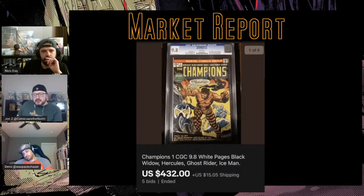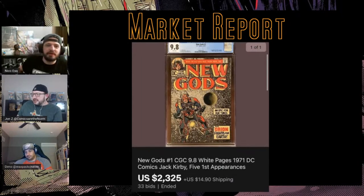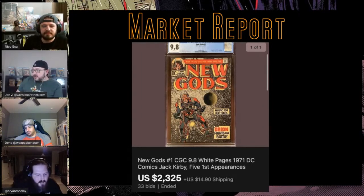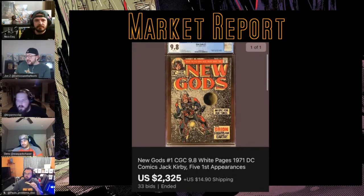Another bronze age book here — New Gods. This one actually blew me away because I don't think I've seen a 9.8 in a long time. Apparently I was wrong — there are 54 of them. In 2020 there have been five sales ranging from $1475 to $2325. The highest ever was almost $2800 last year, but prior to that the average was $1500, so it really peaked last year.